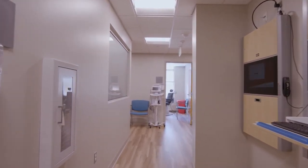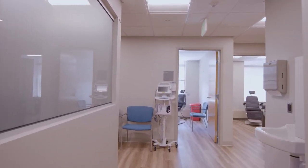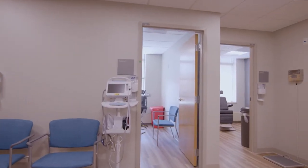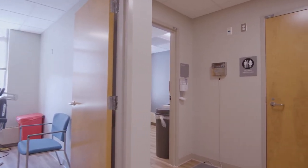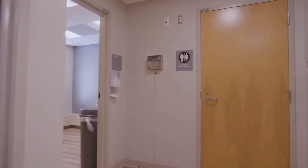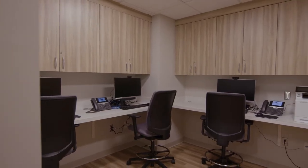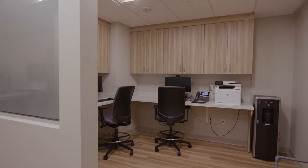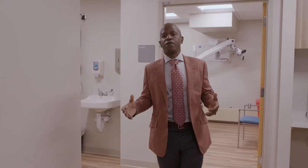In the new renovated space, we've added an additional six rooms where we can see patients primarily for any kind of ear nose and throat problem. We have state-of-the-art cleaning facilities to clean instruments used on a daily basis, and of course we have computers and a nurses' station in this area to access the important details and material needed to give comprehensive care to patients.